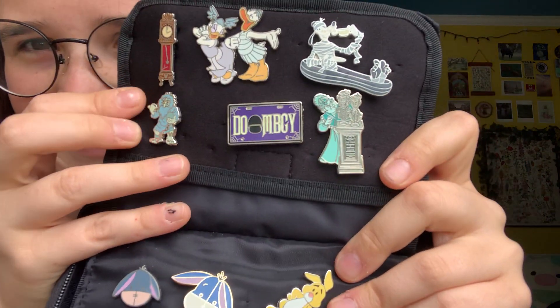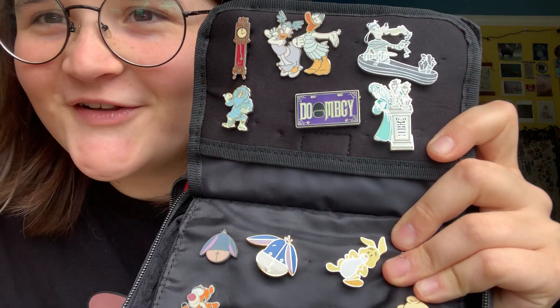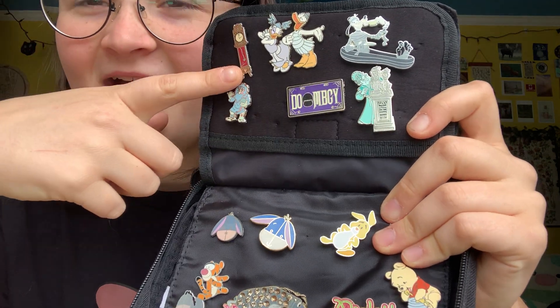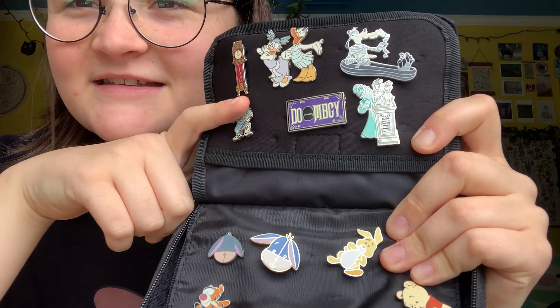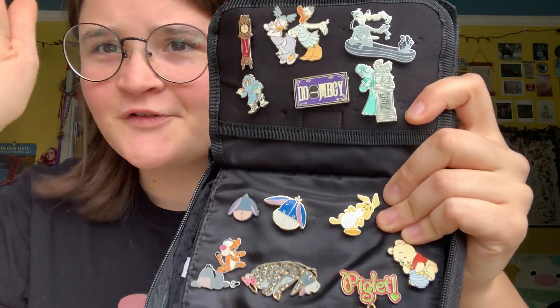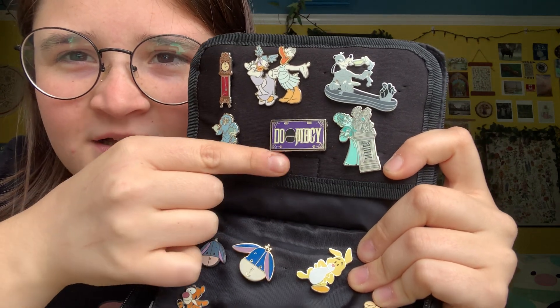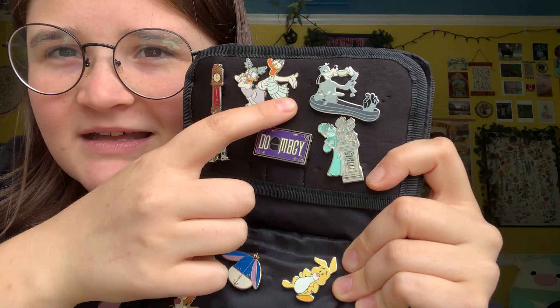Here's my little mini Haunted Mansion set. This is one of my favorite pins — funny story. I was at Magic Kingdom and I lost this pin, and then I was walking around and I stepped on something and it was this one — well, a different one, but I thought that was really funny. Some little Doom Buggy. Classic.